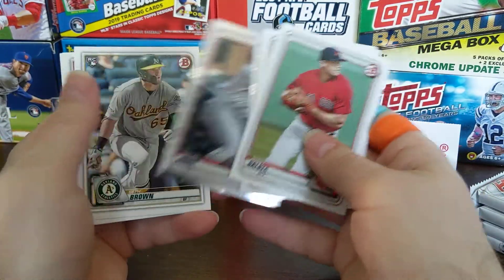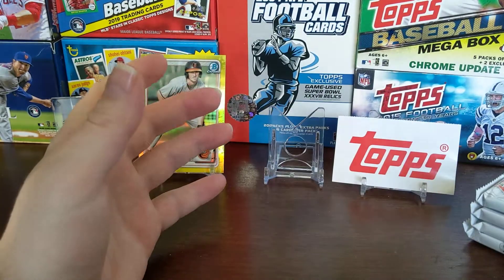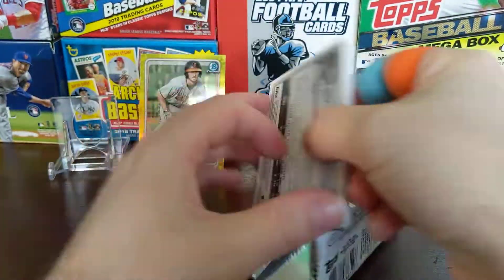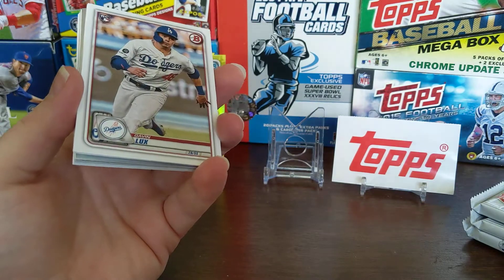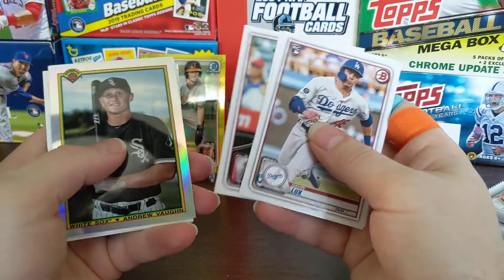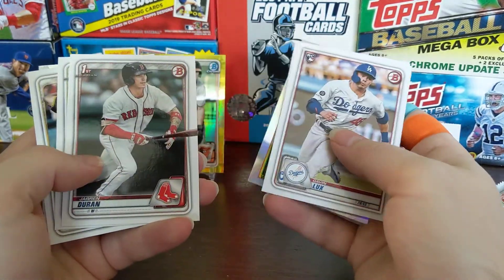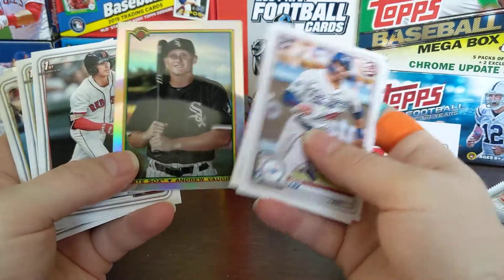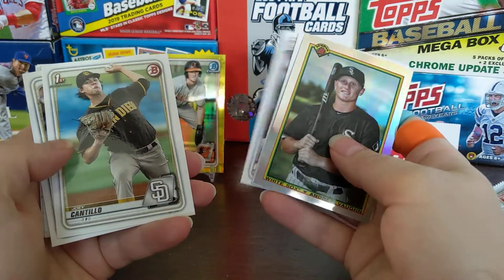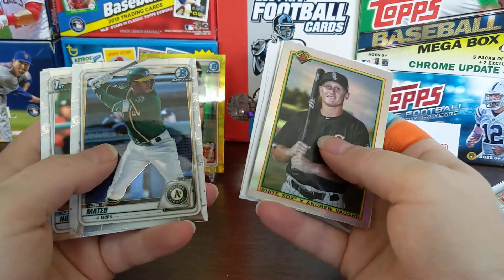There's a Bowman Chrome Nolan Jones, Seth Brown, Shane Bieber, and a Cody Bellinger. Let's see — so there's a Gavin Lux, another guy not playing right now. Jordan Yamamoto. Shohei Ohtani — I really butchered that first name, sorry about that. Hopefully his next outing he'll be doing a little bit better. There's Andrew Vaughn — the '90 Bowman Chrome throwback, it's a cool looking card.